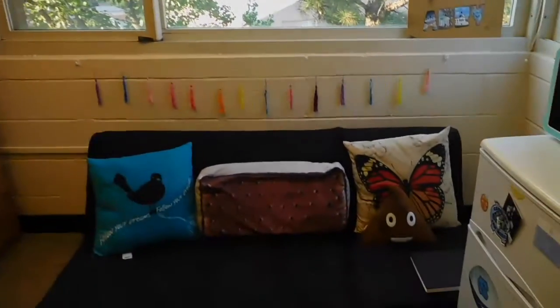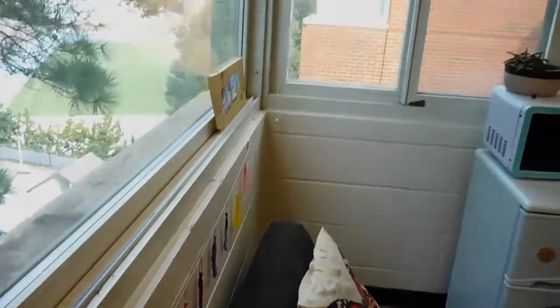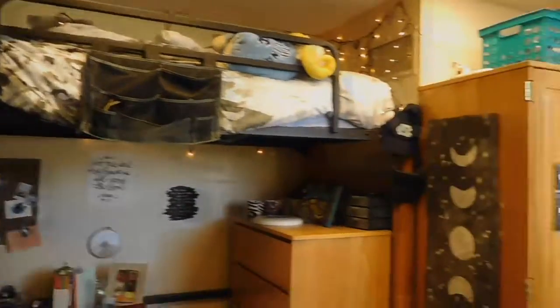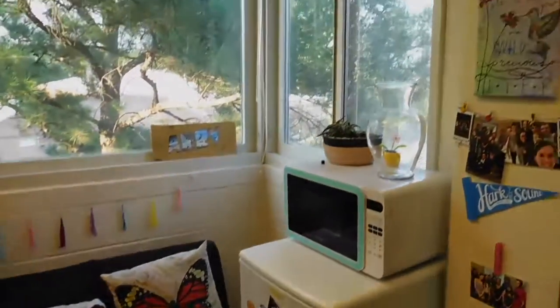So I'll just give another quick overview of the room. I'll see you next time. Bye!